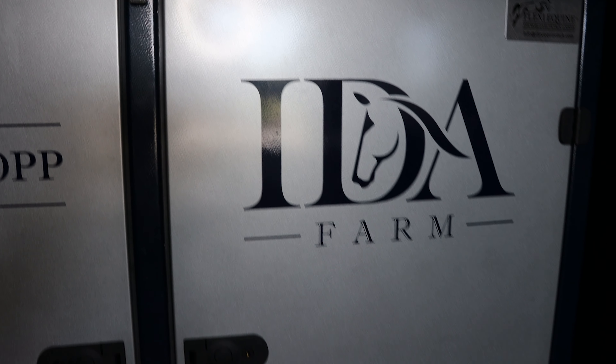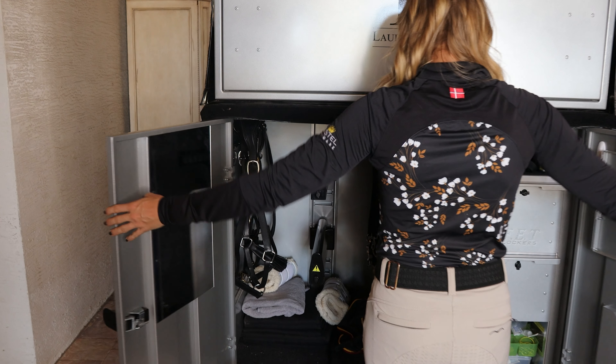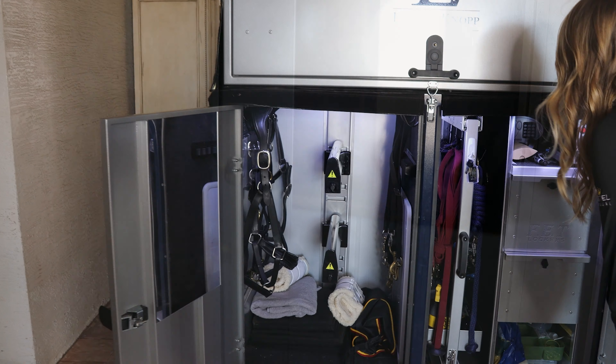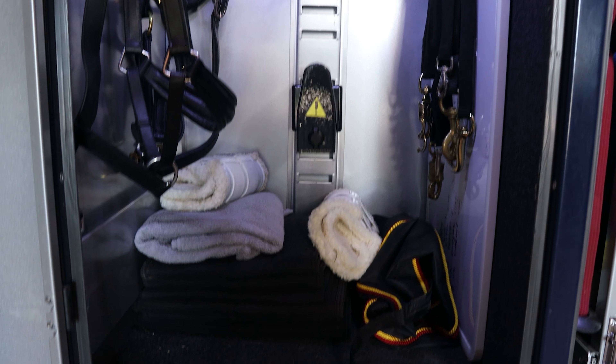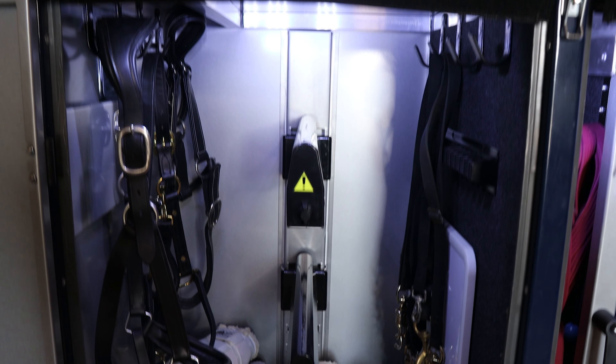Our world-class innovative design team and highly skilled craftsmen have been involved in many pioneering projects associated with the highest standard of engineering. Our skillfully crafted tack lockers are the result of an in-depth design process and a detailed exploration of every aspect of functionality, performance, and sophistication.